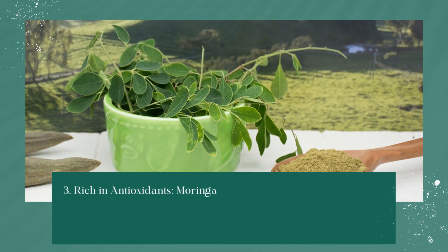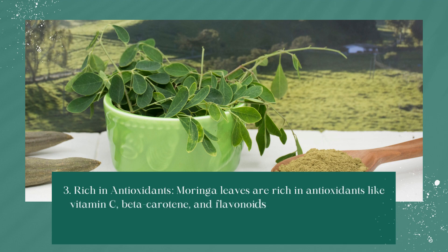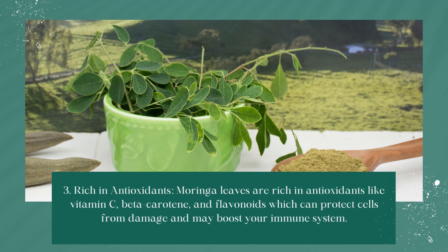Rich in Antioxidants: Moringa leaves are rich in antioxidants like vitamin C, beta-carotene, and flavonoids, which can protect cells from damage and may boost your immune system.